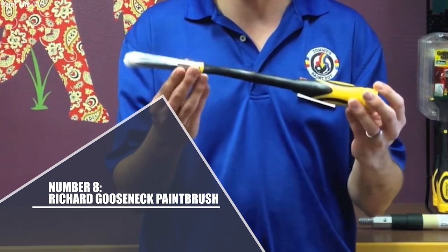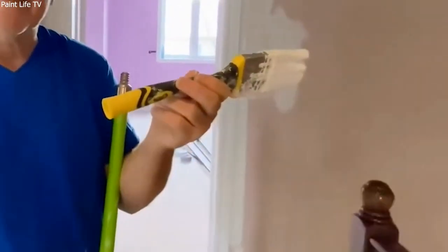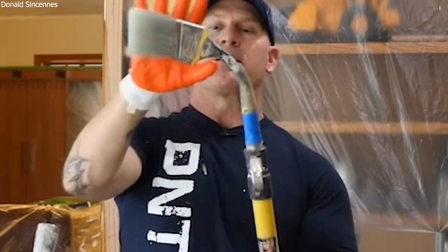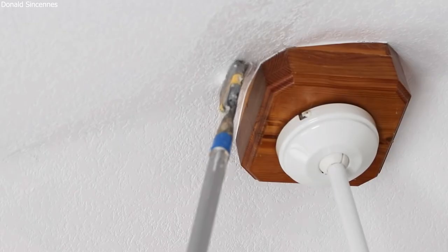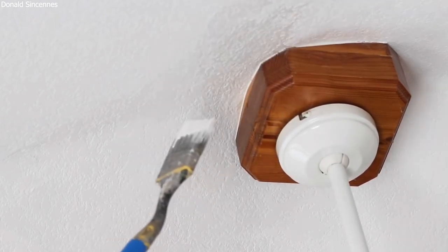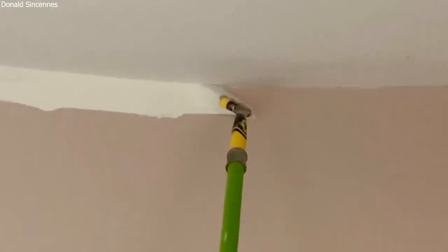Number 8: Richard Gooseneck Paint Brush. Use the 2.5-inch W. Richard Paint Brush to effectively paint walls, staircases, and high ceilings. Users can effortlessly cover challenging areas because of the handle's soft-grip gooseneck design. The nylon polyester bristles on the angular paintbrush maintain their shape for precise cutting-in and edges. This amazing paintbrush can bend to any side and screws onto an extension pole.